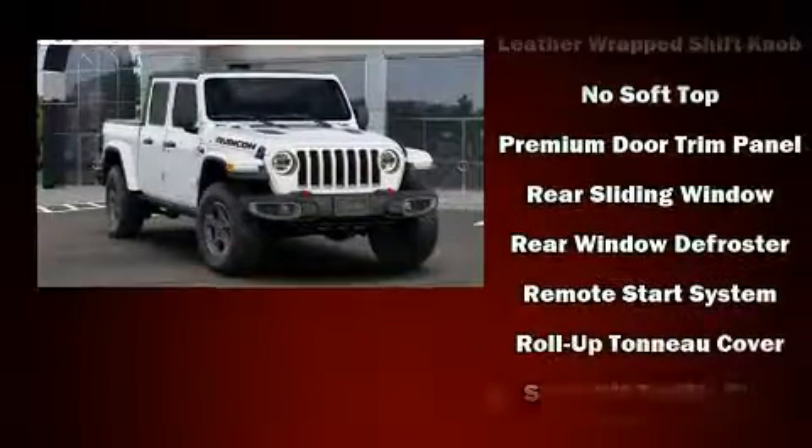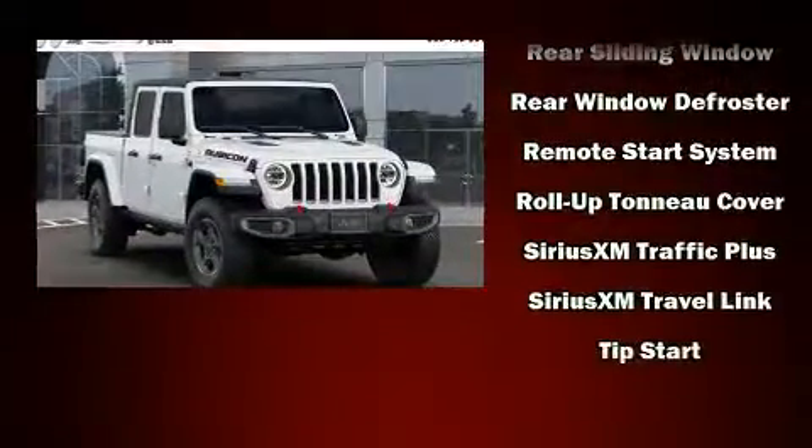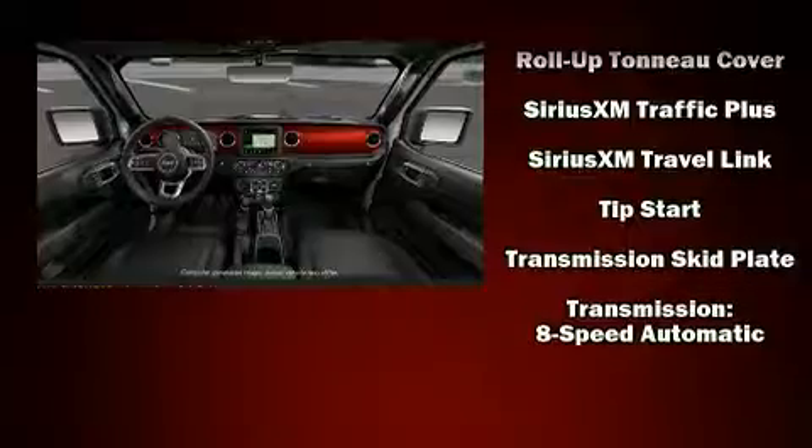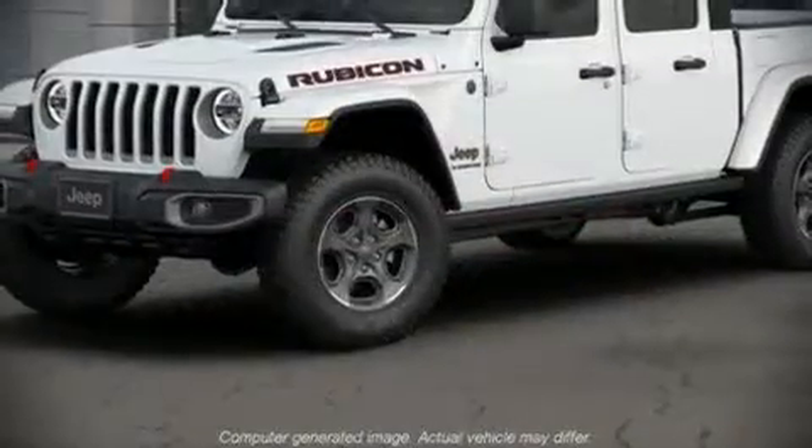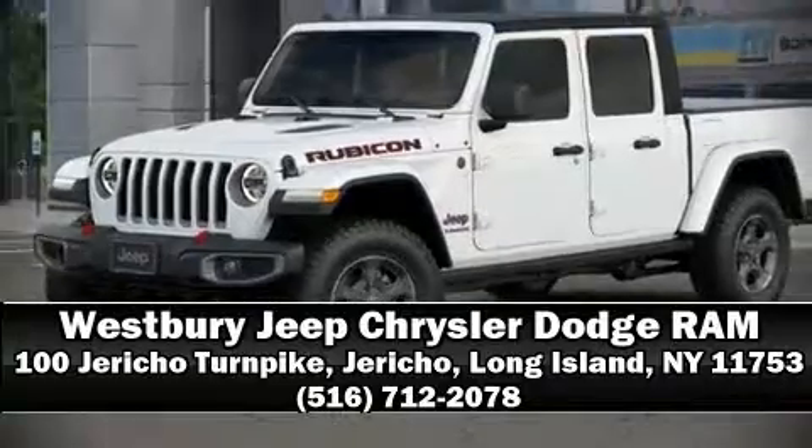Four-wheel disc brakes with ABS and electronic stability control supplementing mechanical systems will help you maintain precise command of the roadway. Please don't hesitate to give us a call.